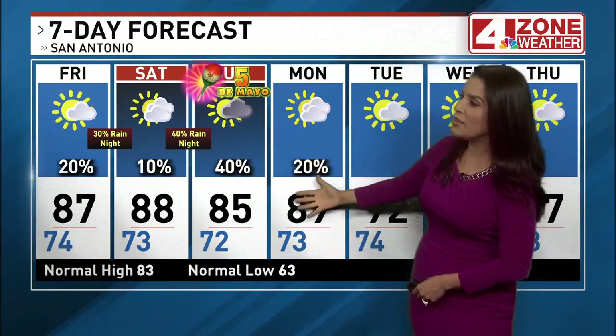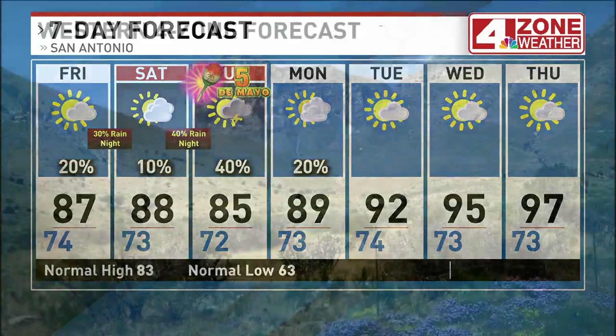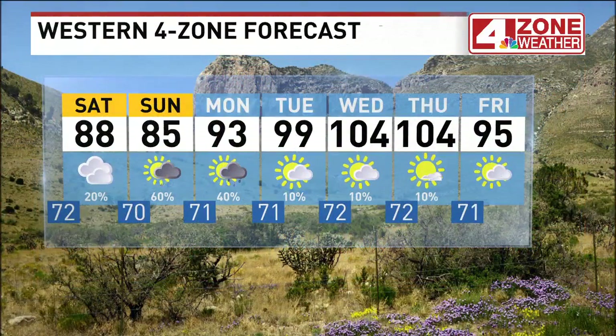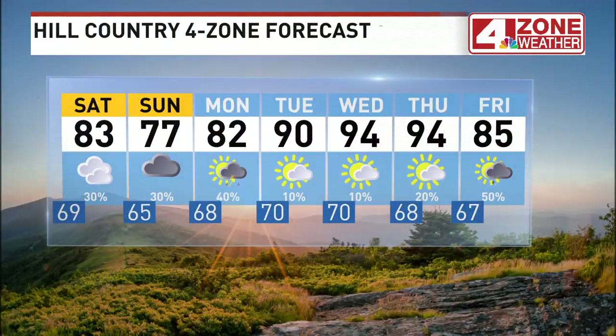We're looking at a 30% rain chance tonight, 10% during the day tomorrow, and 40% tomorrow night into early Sunday. Highs in the mid-80s next week. Check out those high temperatures — 92 Tuesday, 95 Wednesday, upper 90s by next Thursday. It'll feel like triple digits late next week when you add the humidity.